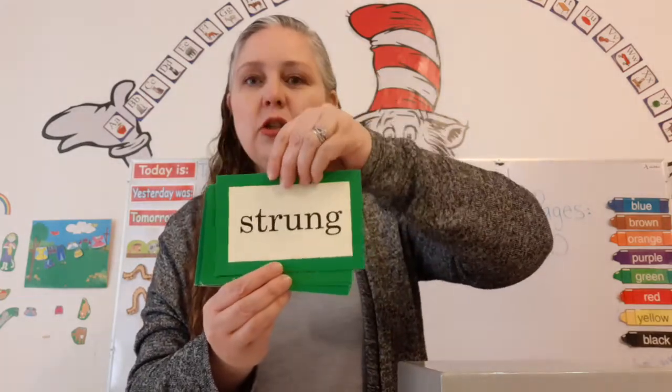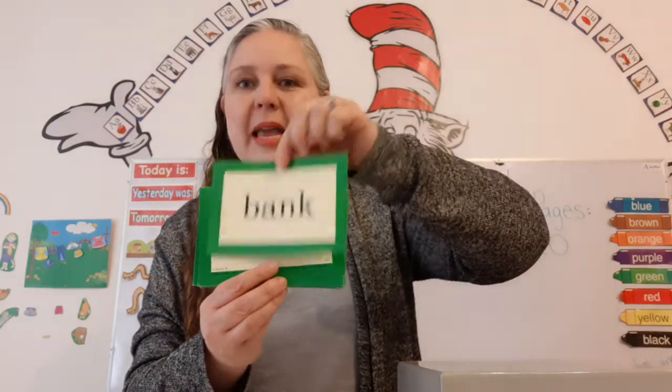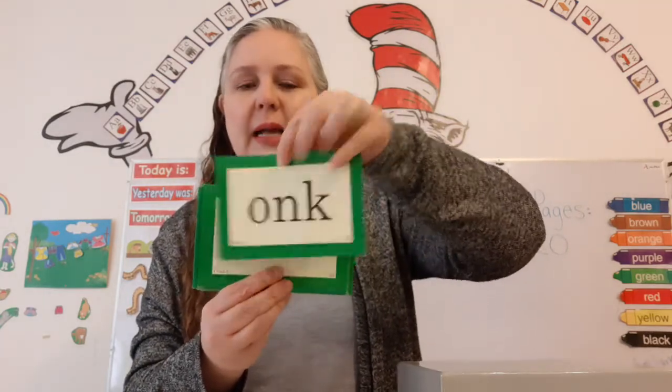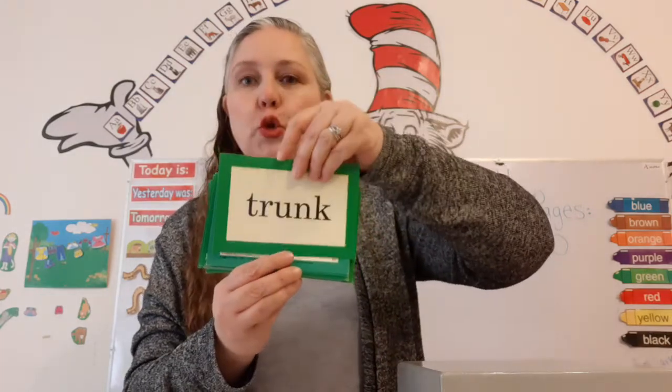Ong — Strung! Ink — Bank! Ink — Wink! Ong — Honk! Ong — Trunk!